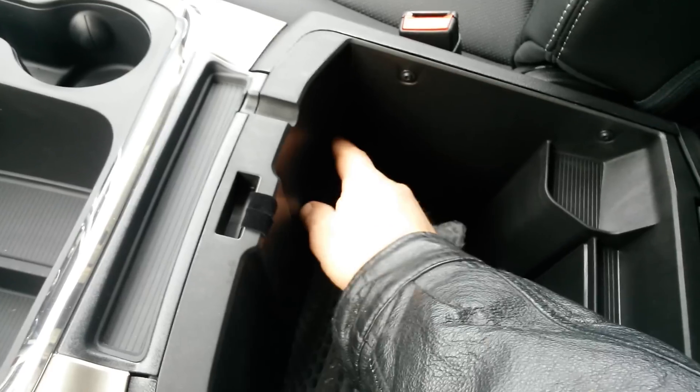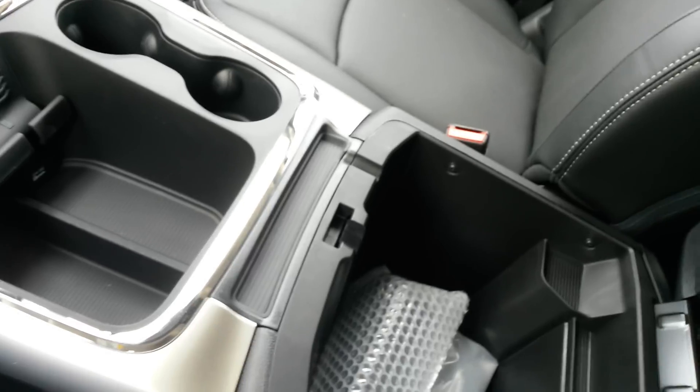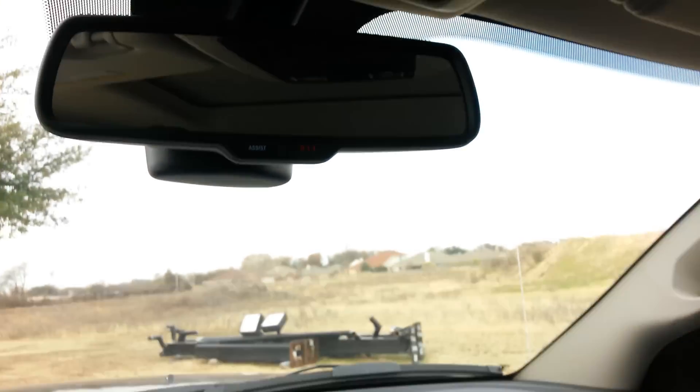If it had a CD player it would be right here, but this one did not come equipped with one. CD players are pretty much obsolete anyhow.